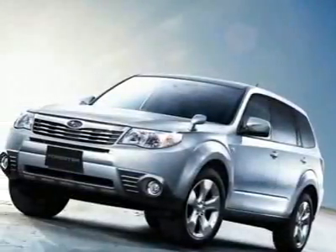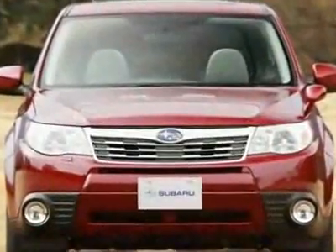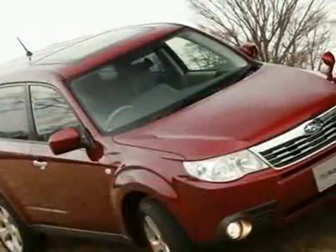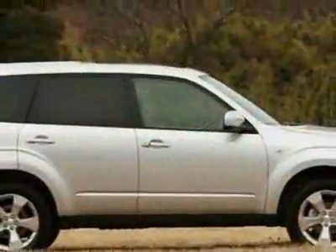Check out this new 2010 Subaru Forester 2.5 XS. For your protection, this vehicle has a full factory warranty. This vehicle gets 20 miles per gallon in the city and 26 on the highway.